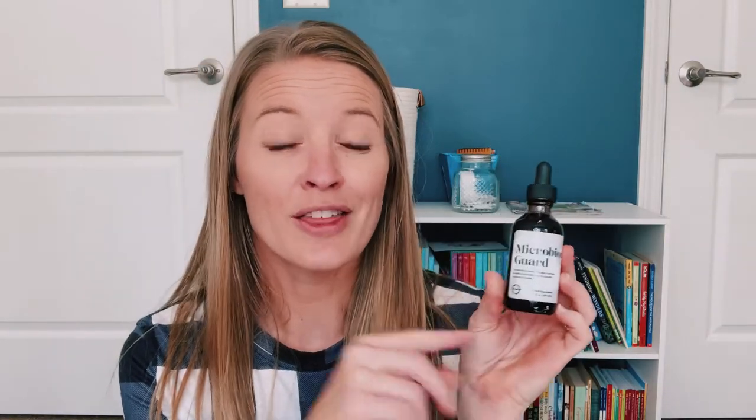I also grabbed the Microbiome Guard. I used this along with her chest comfort syrup — it used to be called Herbal Tussin — and I used those two together with this last little funk that I had, and they worked really great for me. The Microbiome Guard is an herbal tincture for respiratory health, and we love that one.